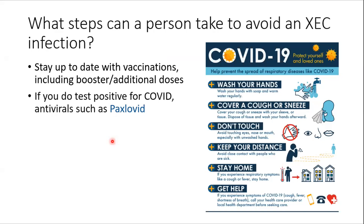What steps can a person take to avoid XEC infection? Everyone should get recommended vaccinations including boosters or additional doses. If there's any suspicion of infection, get tested, and if COVID is diagnosed, take medications according to a healthcare practitioner's advice. As with other variants: wash hands, cover coughs or sneezes, wear a mask in public or enclosed spaces, keep distance from infected people, stay home when sick, and seek help from healthcare professionals when necessary.